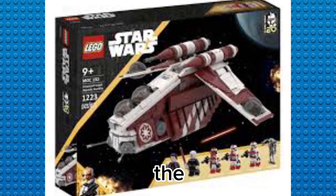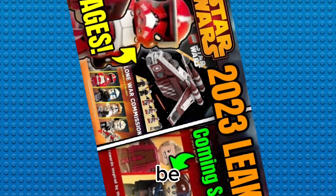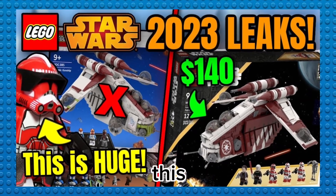They have finally leaked the new Coruscant gunship. As you saw in the thumbnail, today's video we are going to be telling you everything you need to know about this gunship. Let's get right to this.